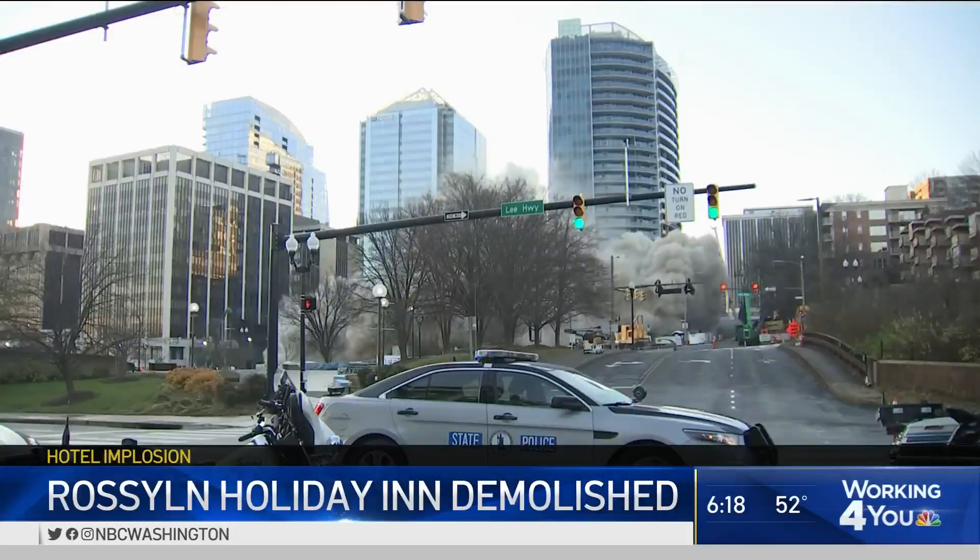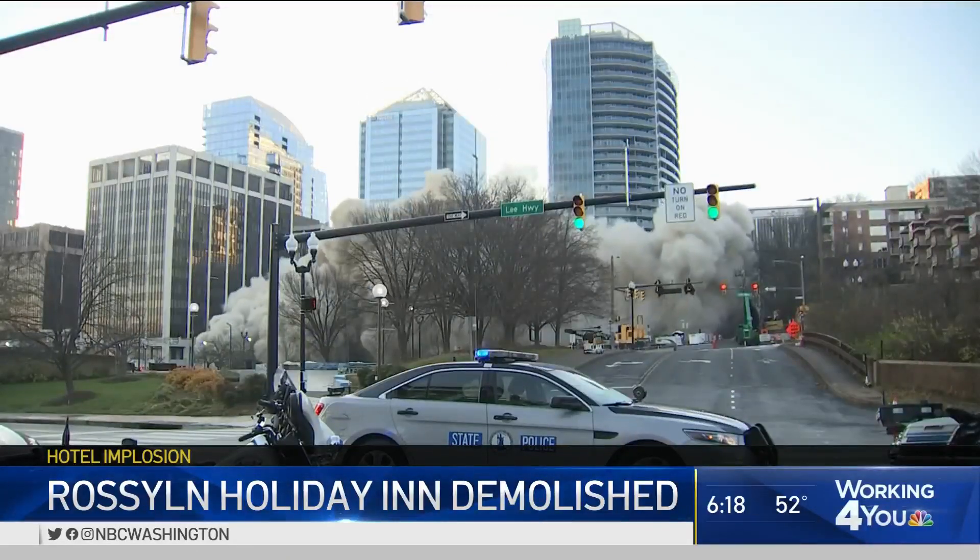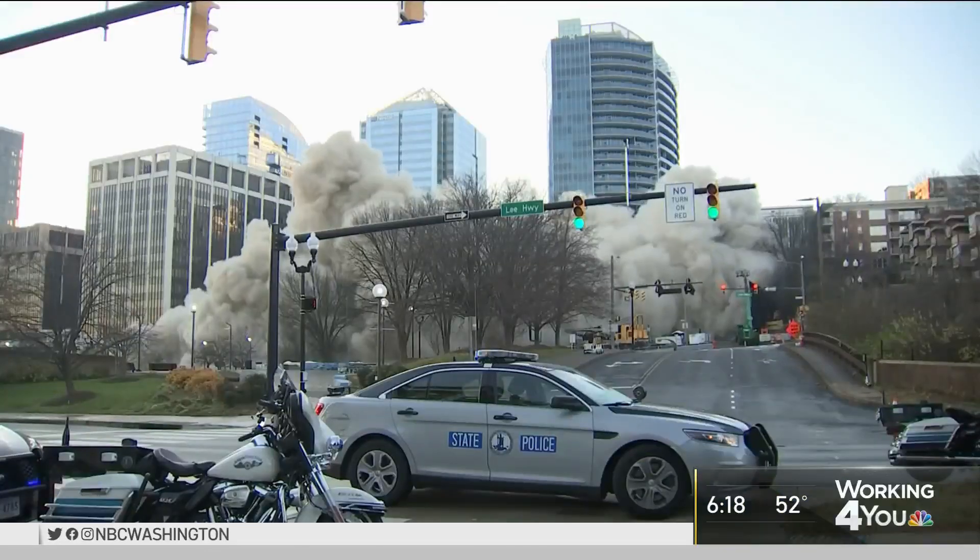And the old Rosalind skyline is fast falling away to progress. Derek Ward, News 4. This looks like an accordion, right? You can see it again and again in the NBC Washington app. Two 25-story towers will go up where the Holiday Inn was — one building will be residential, and the other one's going to be a new hotel.